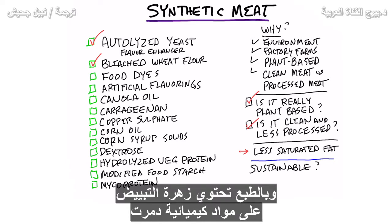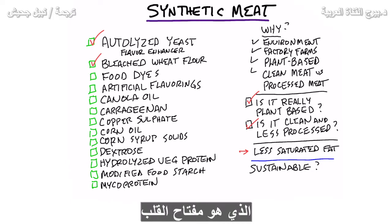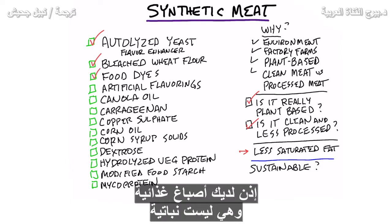And of course, bleached flour has chemicals that destroyed vitamin E, which is key for the heart. Then you have food dyes, which are not plant-based. They're pretty toxic, by the way.